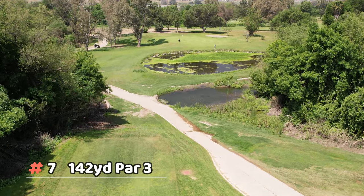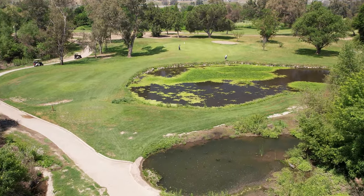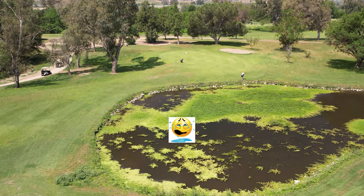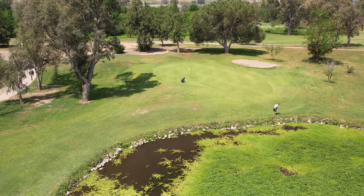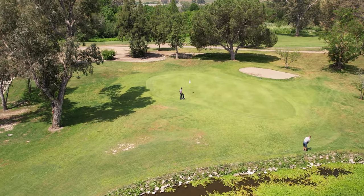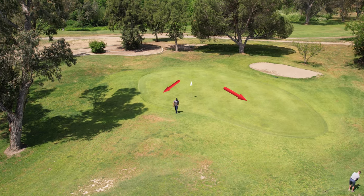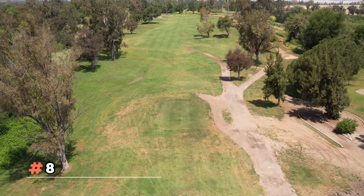Number seven is an average-length par three — basically what you see is what you get. Obviously there's the pond, so make sure you have enough club to clear it. The slope is the traditional back-to-front going down to the right, and over on the left is that split green effect.